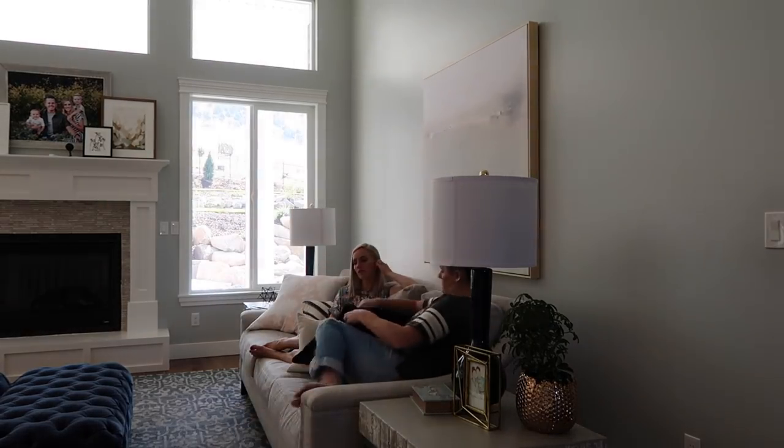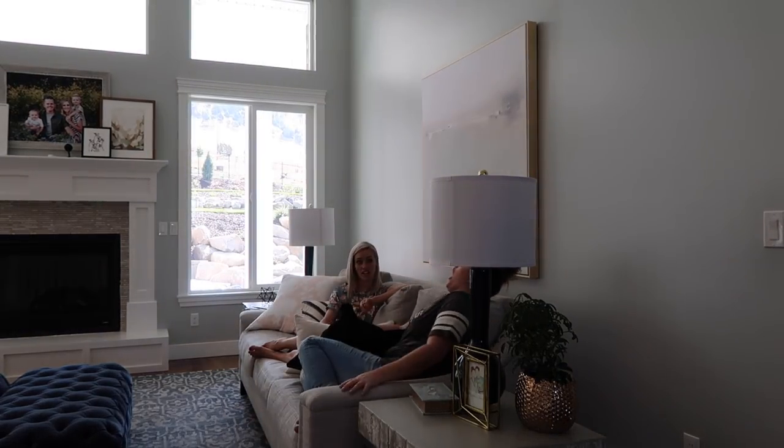I can imagine how they would feel but I don't know exactly. We're gonna go over today and just sit — we probably won't do a whole lot of talking, we'll probably just sit. Hide with me, Lincoln.